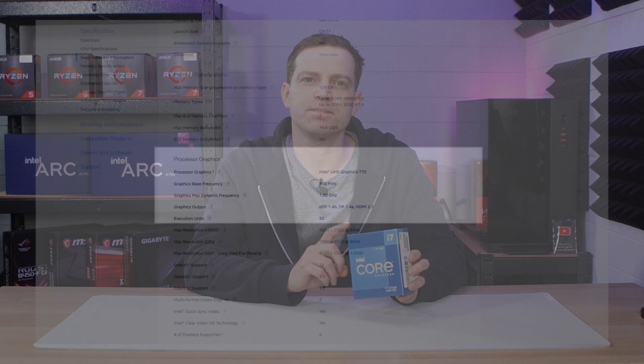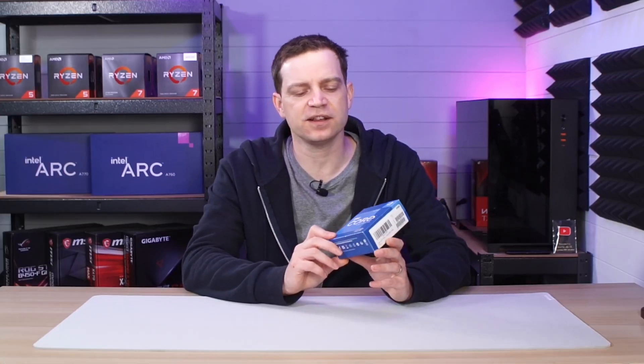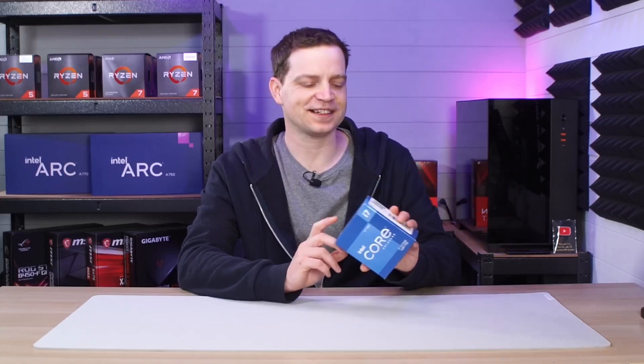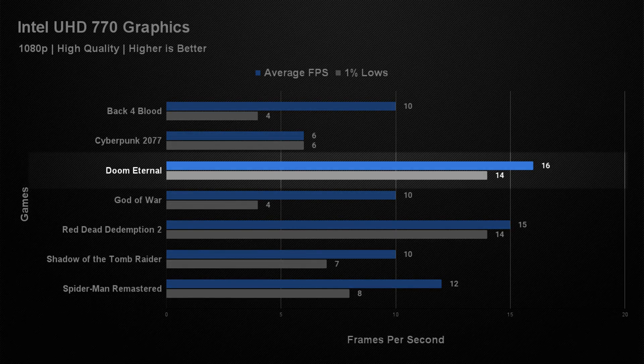The i7-12700K has built-in UHD 770 graphics. Intel CPUs are not well known for iGPU performance, and the last time we tested one was probably a Celeron processor which was okay but nothing like a Ryzen APU. I'm hoping Intel have upped their game with these newer models, so we did some benchmarking over the last couple of days. Our first tests used our standard suite targeting 60fps at 1080p high settings, and unfortunately it didn't go well. We struggled to hit 10fps in most games with terrible 1% lows — the highest result was Doom Eternal at just 16fps average, which was completely unplayable. It was kind of a comical moment.